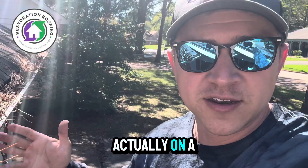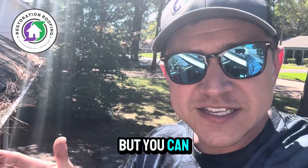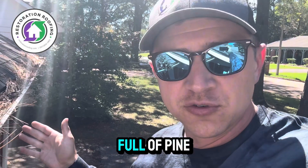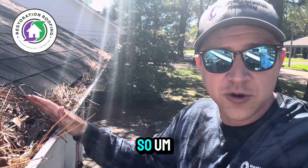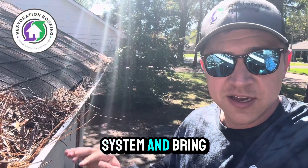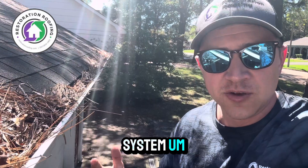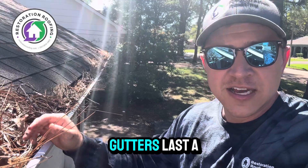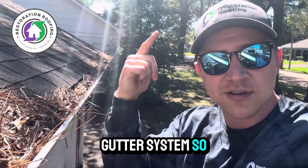I'm actually on a ladder right now. This is just one portion of Daniel's gutters, but you can see just how full of pine needles and sticks and leaves these gutters are. Over the next couple hours, we're going to clean out this gutter system and bring it back to life with that full Raindrop Gutter Guard system. We're going to make these five-inch gutters last a heck of a lot longer.